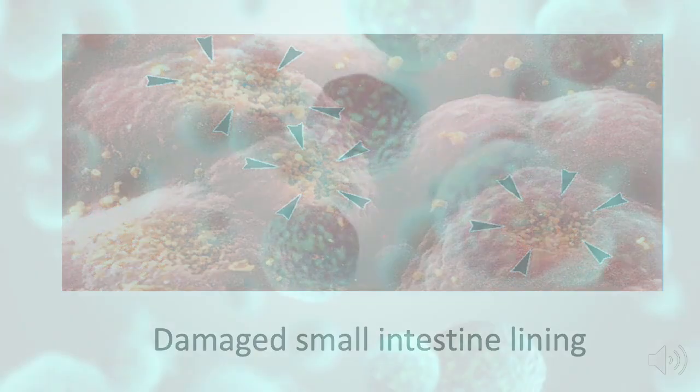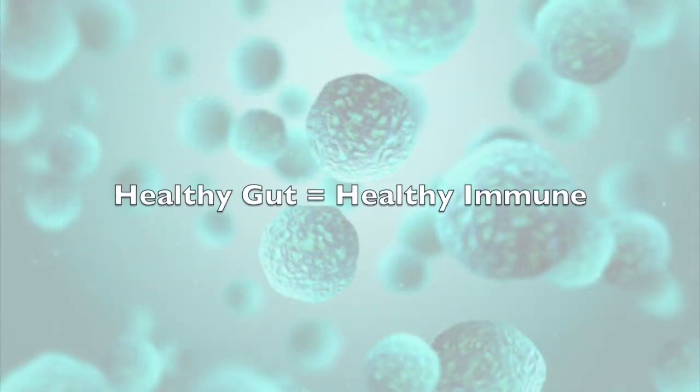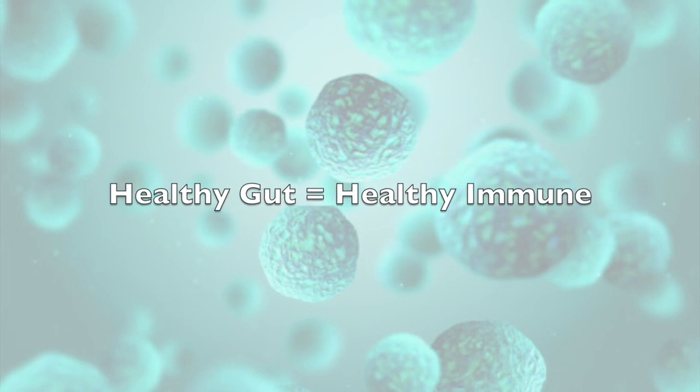Our gut is where our immune system lives. We want the gut to be strong and healthy so our immune system is strong and healthy.